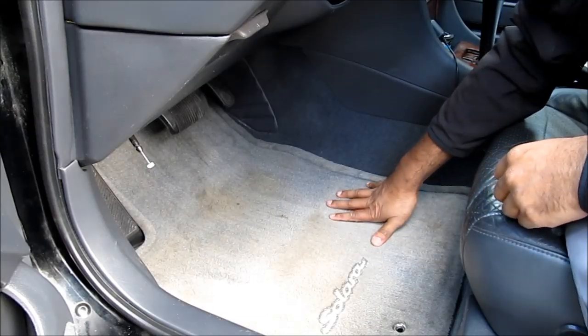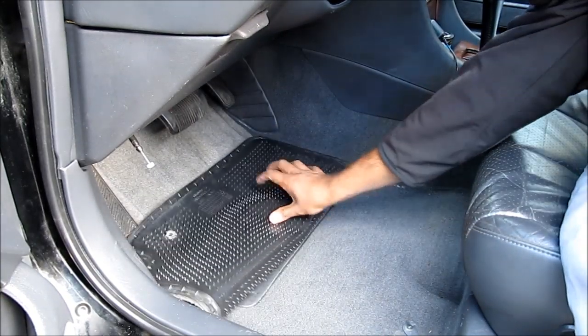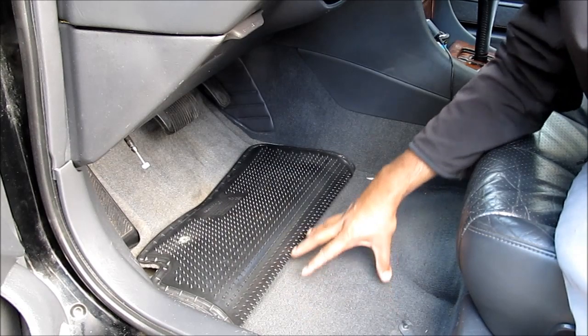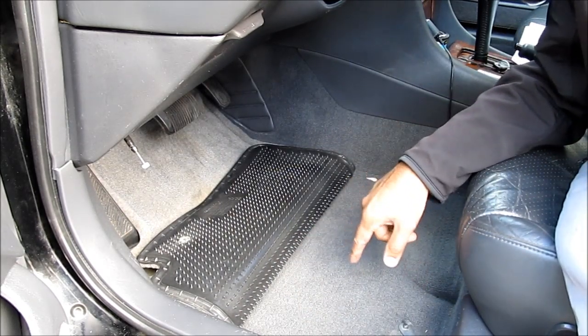Now we need to look for telltale signs that the vehicle was in a flood. We're going to start by lifting up all the floor mats and feeling the carpet for any wetness. There's thick carpet padding under here and if it gets wet, it'll never dry and will cause rusting in the floor pan.